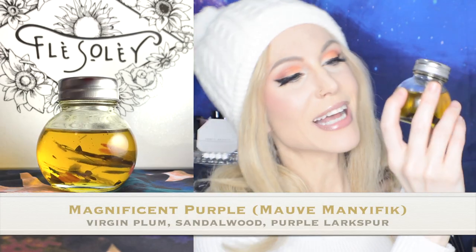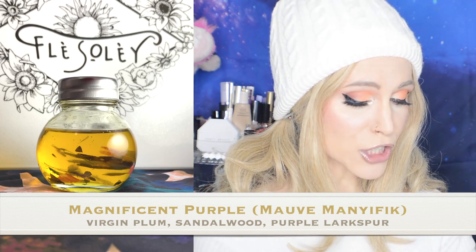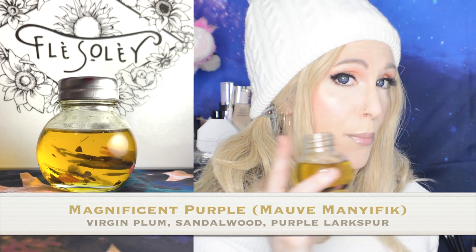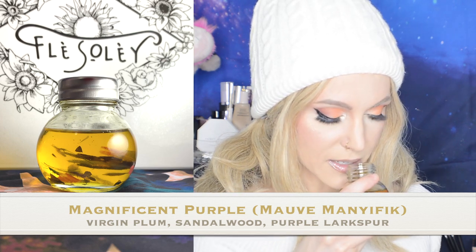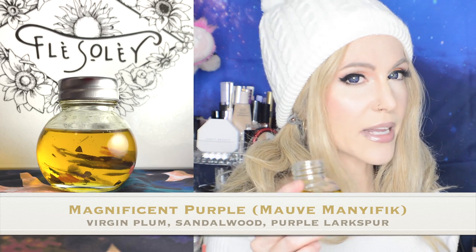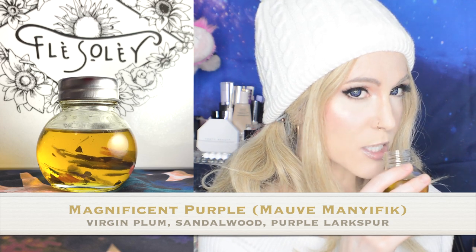Magnificent Purple has these really pretty purple little leaves inside of it. They are highlighting virgin plum oil, which has omega fatty acids, sandalwood, purple larkspur, and then also chamomile and lavender. That is quite an interesting blend. This one is extremely unique — it doesn't smell like anything I've ever smelled before, so I admit I was skeptical at first, but it has been growing on me.